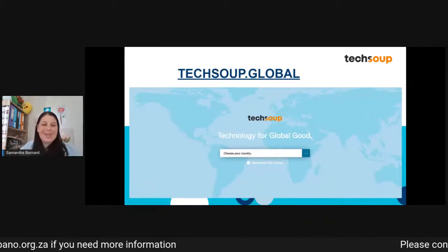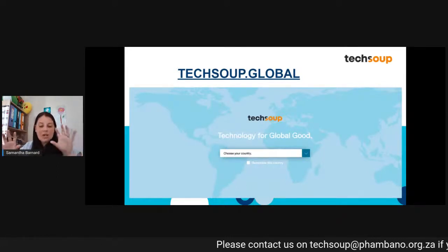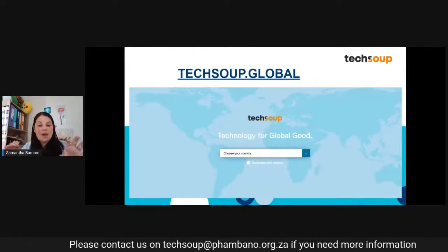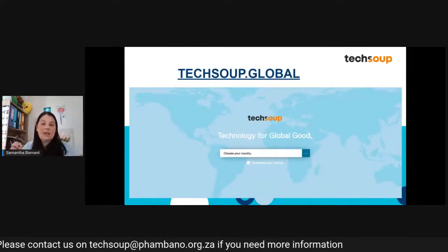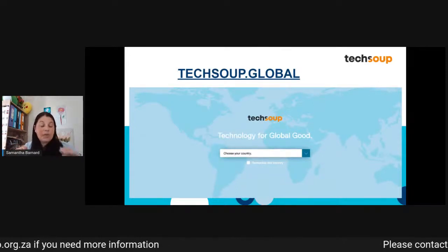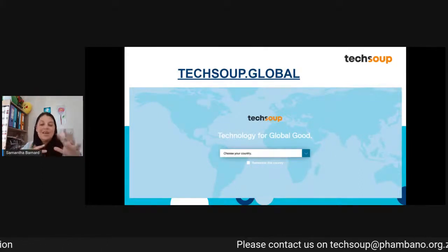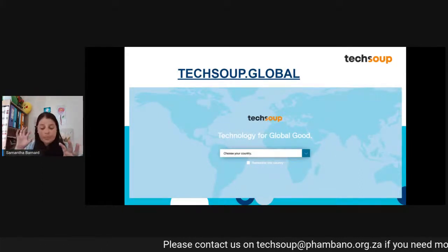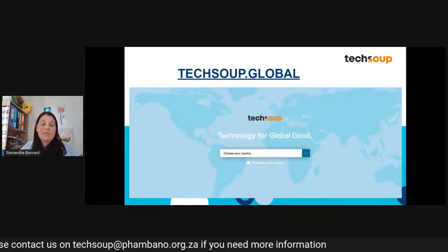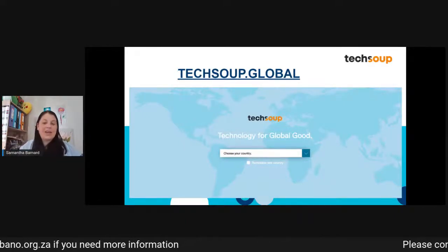Through TechSoup there are two different arms. The first arm is to purchase software at a heavily discounted rate — there is nobody else in Southern Africa that can provide you with that compliant and credible software from the tech donors themselves at that price. The other arm is to do validation so that we can help put software directly at your nonprofit's fingertips for free, and for that we need to do some eligibility and validation work.